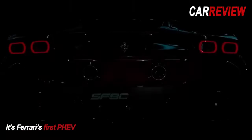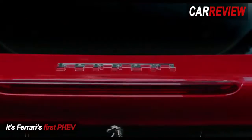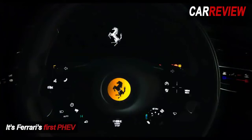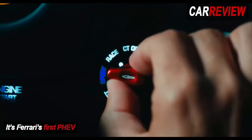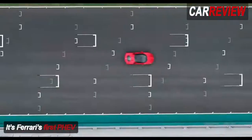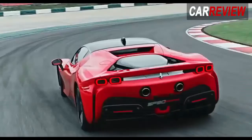The big news is that this is Ferrari's first plug-in hybrid vehicle, developing 986bhp — or a nice round 1000cv if you're Italian. Doing the heavy lifting in the power stakes is a heavily revised version of Ferrari's twin-turbo V8, which delivers 769bhp. Adding further grunt are three electric motors delivering a combined 217bhp.